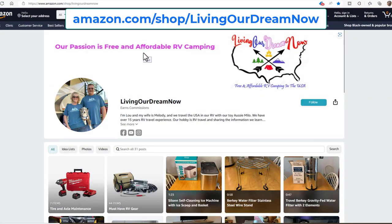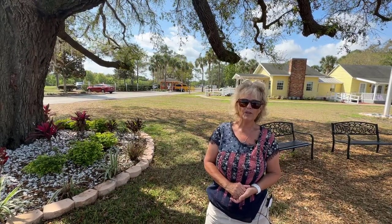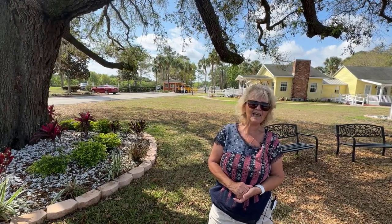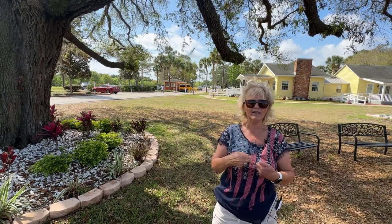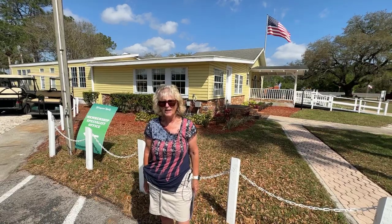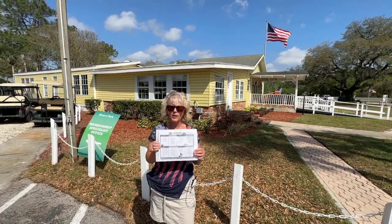Check out our RV and camping related gear at our Amazon storefront — link in video description. Behind me you're going to see the guard house. When you arrive, get in the left hand lane and they will give you your welcome packet along with your site assignment. You'll also have a tag to hang in your car with a gate code — when you go out, get in the right hand lane, punch in that code and the gate will go up. Behind me is the office; if you have any questions or concerns you can go in there. You can also find the activity calendar in there — be sure to pick one up because there's always something going on.